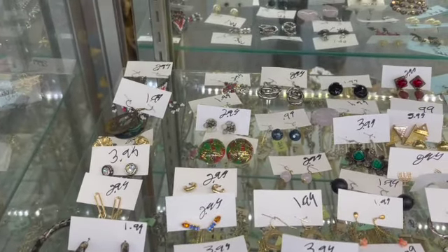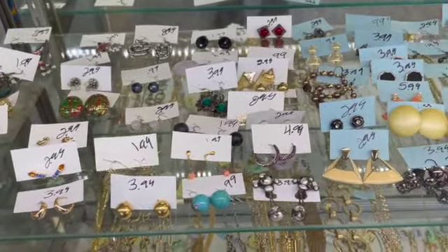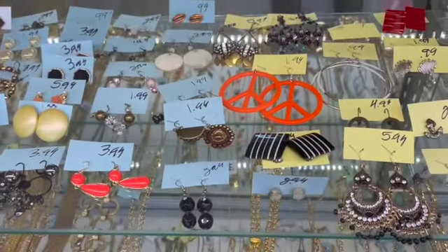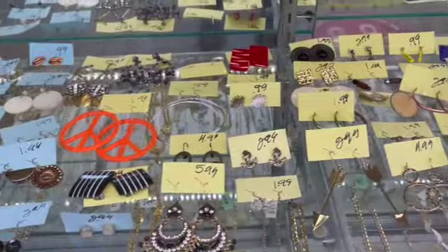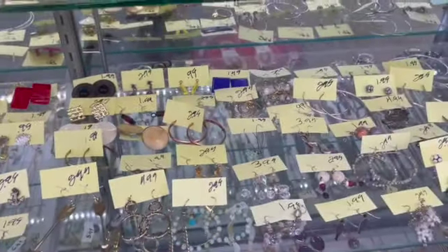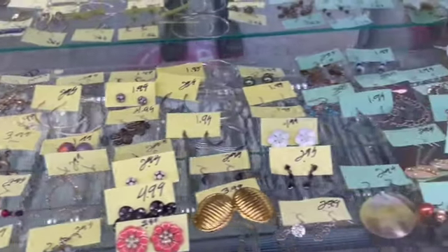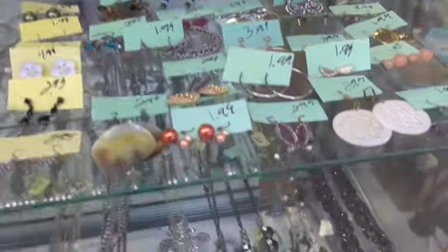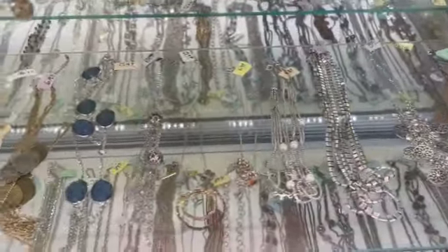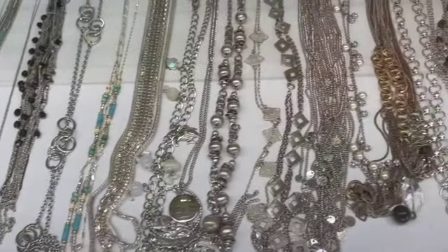There's some cute earrings, larger round ones — I kind of like those — and colorful ones. I'm also looking to see if there's any sterling that isn't labeled sterling, maybe got missed. Because with the volume of jewelry they have, it's easy for something to get missed and not be labeled sterling when it really is.